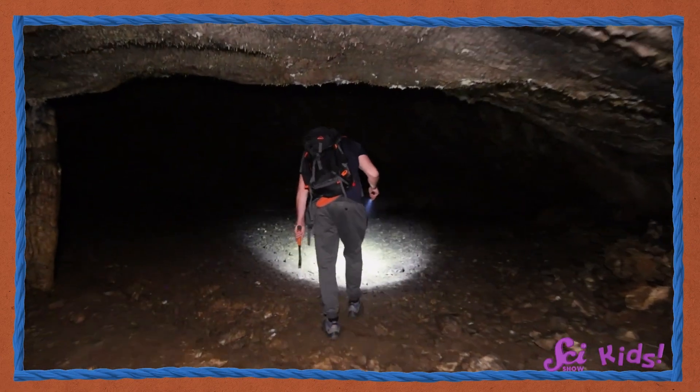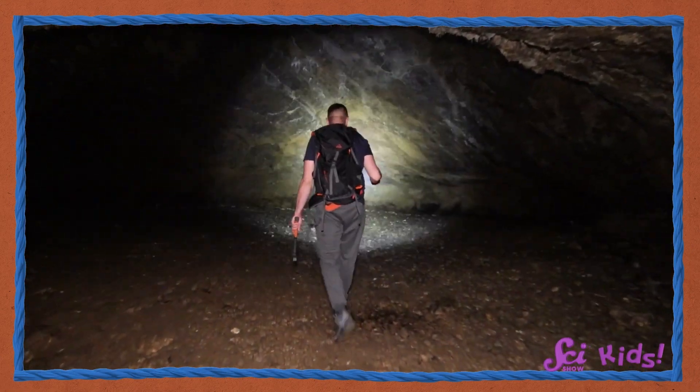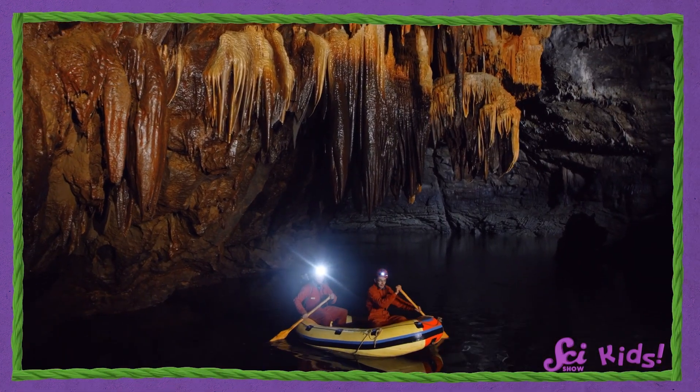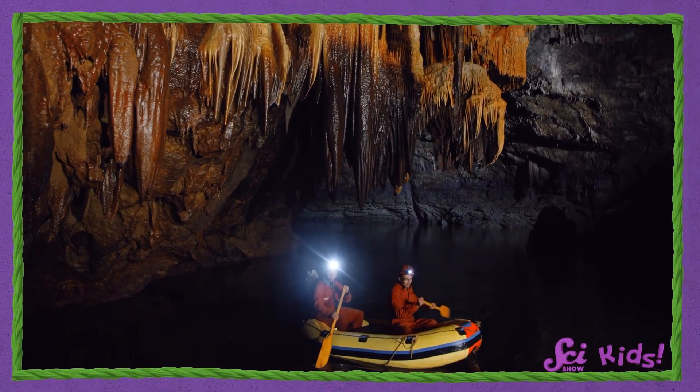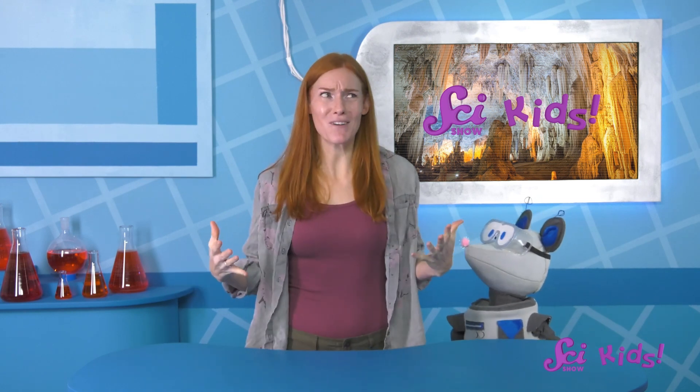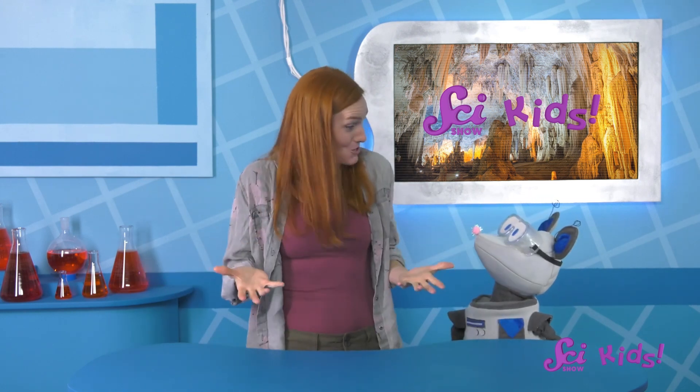The different natural materials that make caves are one of the things that can make them different from each other. The reason why there are so many different kinds of caves is because of the different places and the ways nature makes them. One of the most common tools nature uses to build caves is found all over — in oceans, lakes, coming out of your sink.